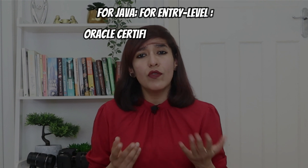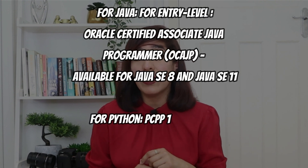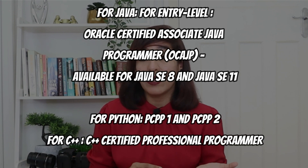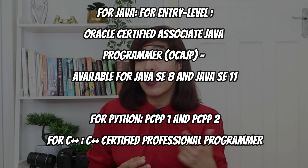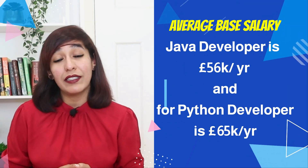In terms of certifications, each language has its own certification. For Java at entry level, go for Oracle Certified Associate Java Programmer (OCAJP), available for Java SE8 and Java SE11. For Python: PCPP1 and PCPP2. For C++: C++ Certified Professional Programmer. The average base salary in the UK for a Java developer is £56,000 per year and for a Python developer it is £65,000 per year.